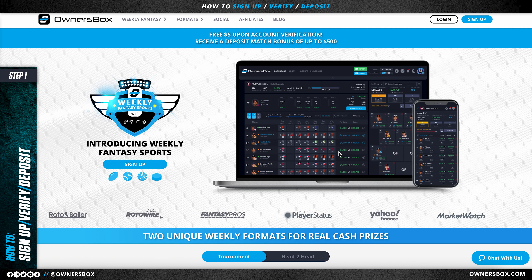Welcome to the Owner's Box YouTube channel. Today I'm going to walk you through the simple process of signing up for our weekly fantasy sports platform.